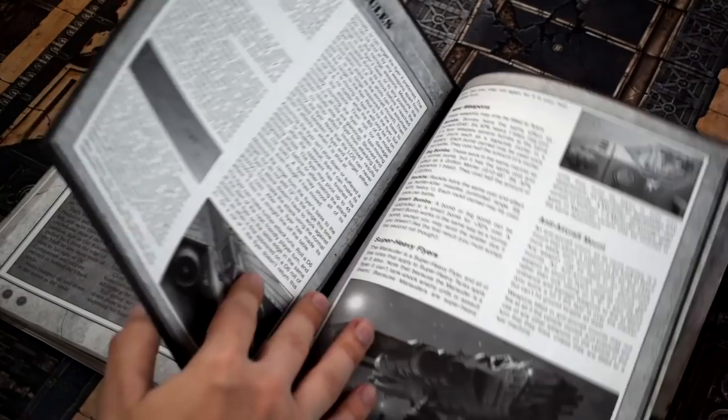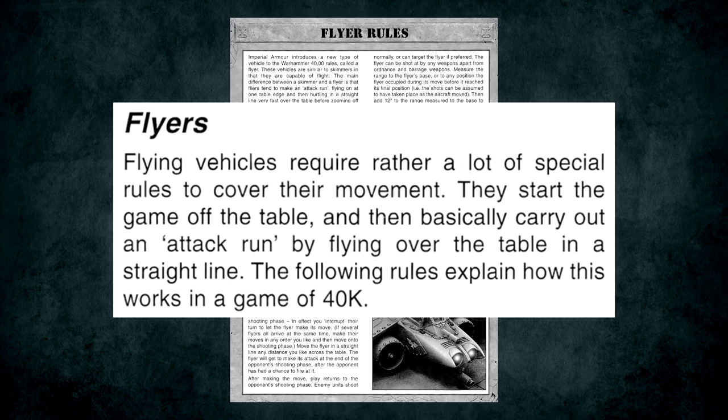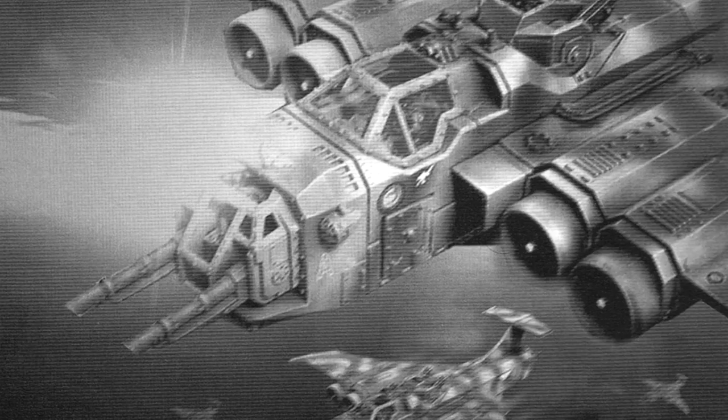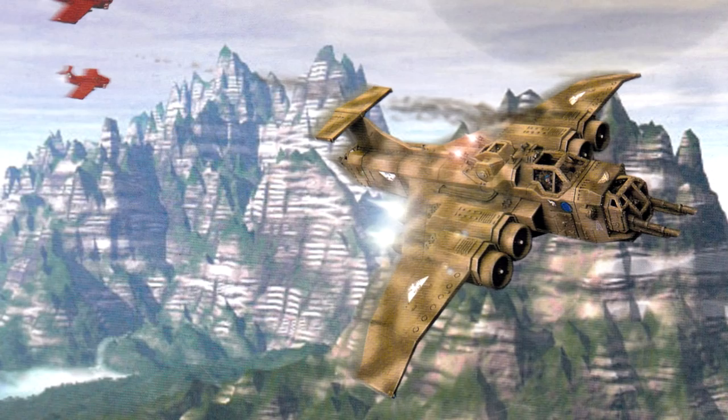Finally you had the Flyers, which were weird. Like superheavies, Flyers weren't in the base 3rd edition rules so they printed them here. They weren't like regular units — they always entered from reserve even if the game type normally wouldn't allow it, and didn't actually move until your opponent's turn where they did an attack run. The enemy would shoot at them, only hitting on 6s unless they have an anti-aircraft mount — because plane go fast. Then the Flyer would shoot at the enemy and bugger off the table, back into reserve, able to return again on subsequent turns on a roll of 2+.